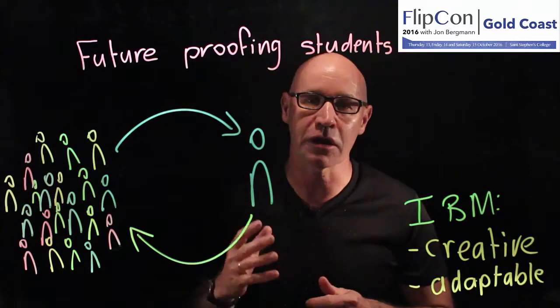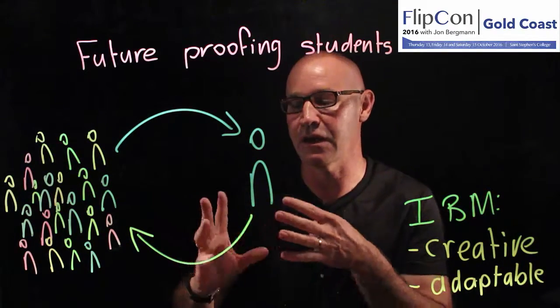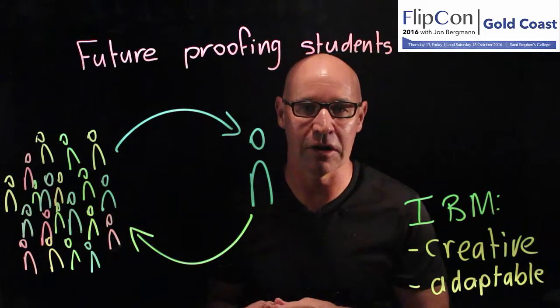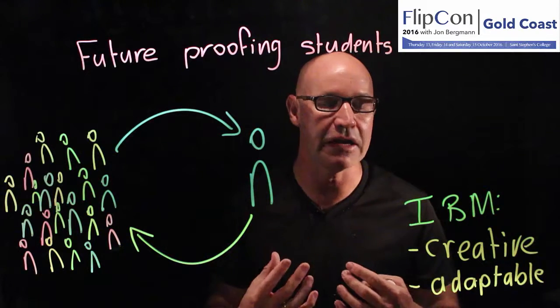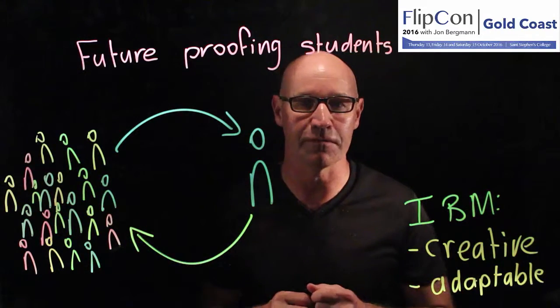In my presentation, I'm going to be talking to you about how I flip my classroom and arrange a Flip Learning environment in my school to be able to focus so much time on developing creative and adaptable students. I'm looking forward to seeing you at FlipCon 2016.